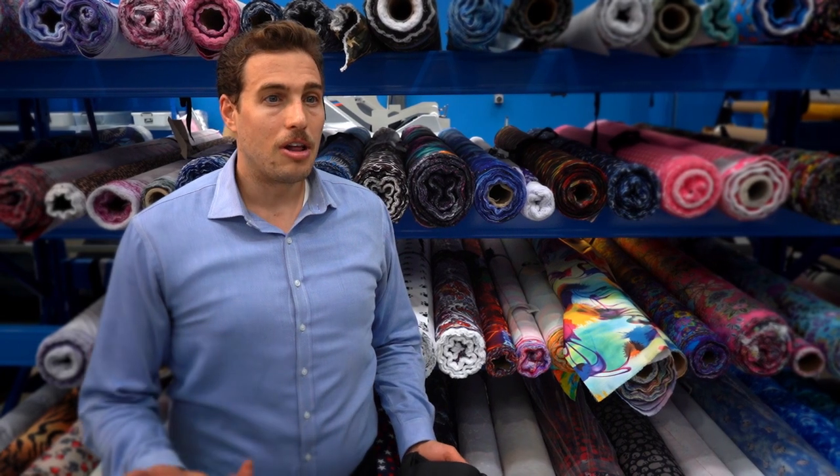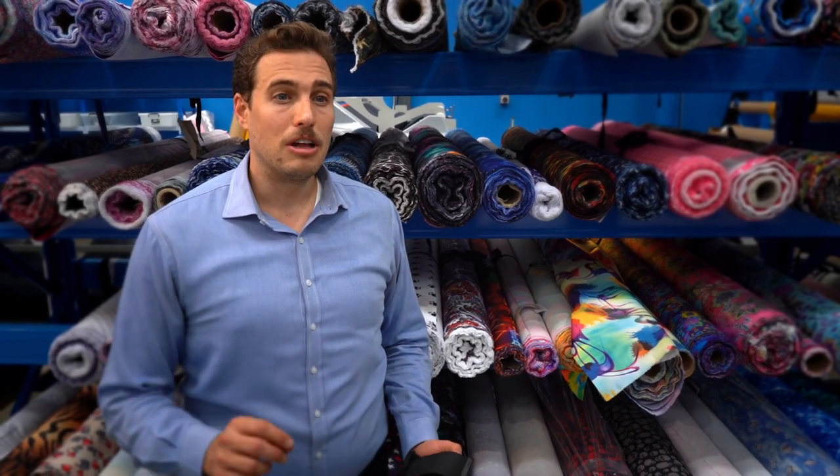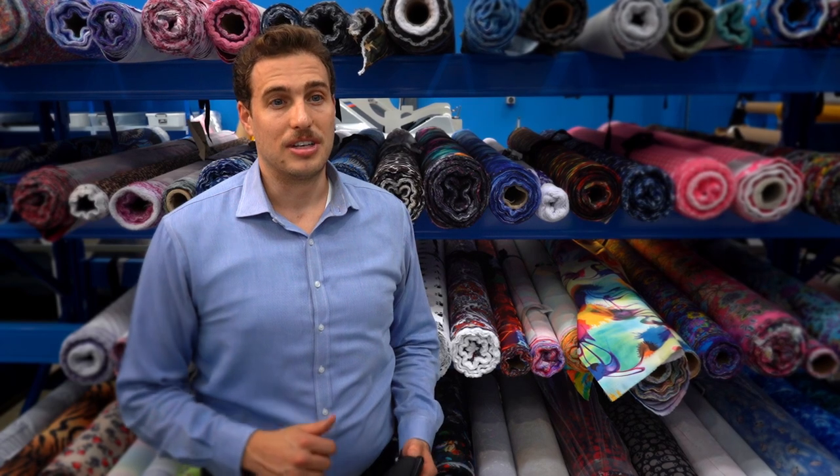Compared to some competitor aprons, the longer life of the RadSafe apron can result in a lower total cost of ownership, even if the upfront costs are slightly higher.